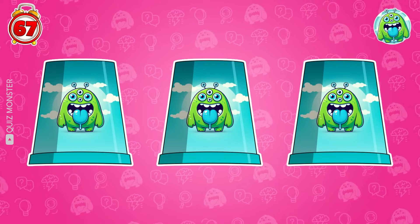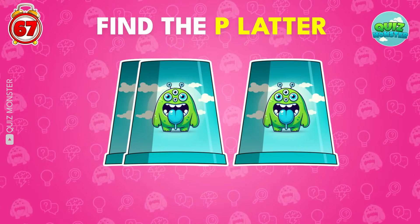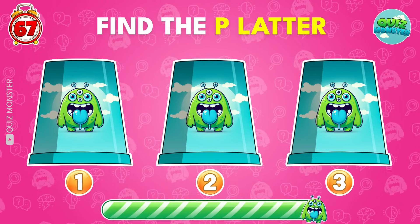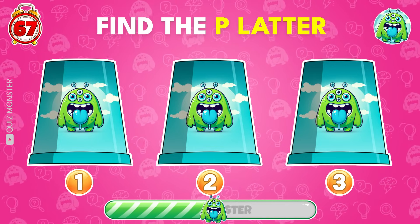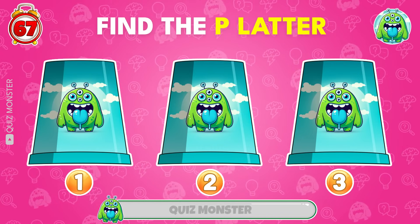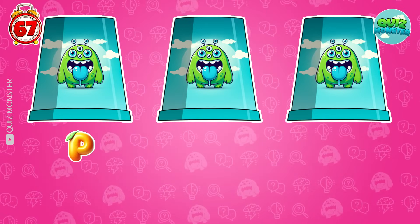Don't blink your eyes during shuffling! Now guess where the P is hiding! Right! Cup one!